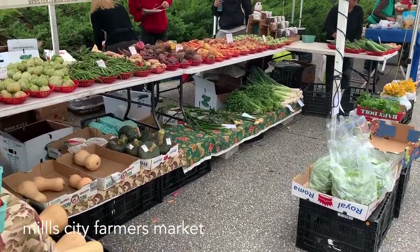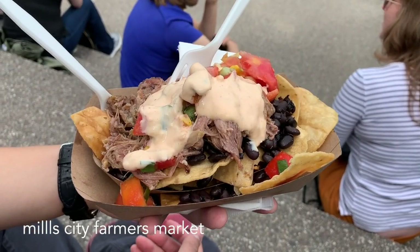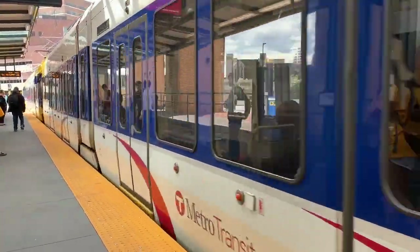On Saturdays, they host a farmer's market, so we stopped by for a quick snack before taking the train to Minnehaha Park. The weather was really perfect on this day.